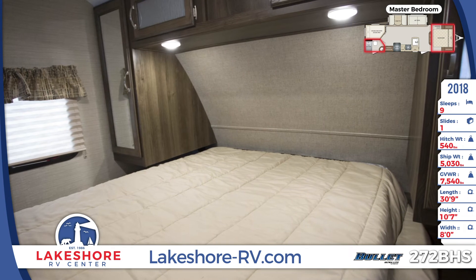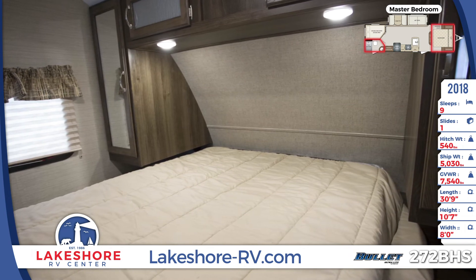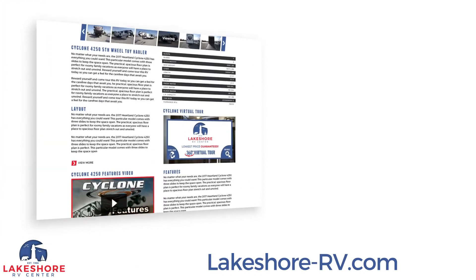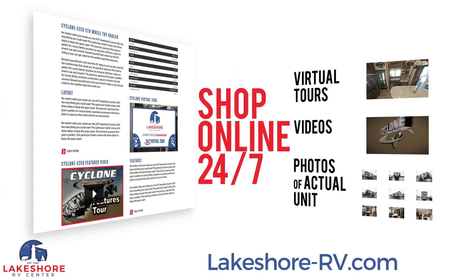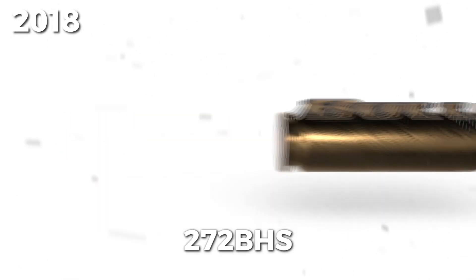Shop online at lakeshore-rv.com. With virtual tours, videos, and photo galleries, you're sure to find your perfect RV at the lowest price guaranteed. Want a more personal touch? Call us at 231-760-8805 where our friendly and knowledgeable staff will help you get an amazing deal on the RV of your dreams. Thank you.